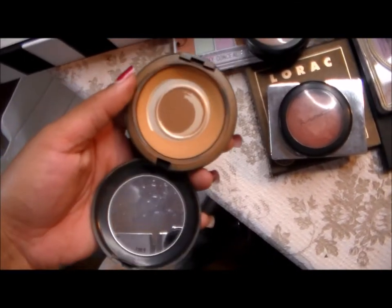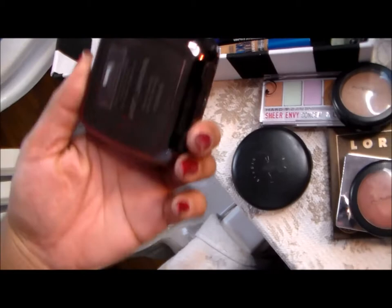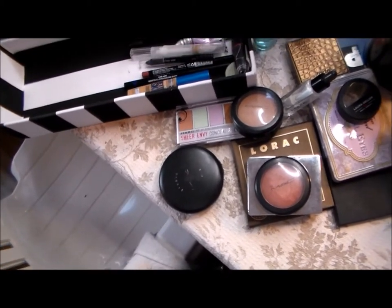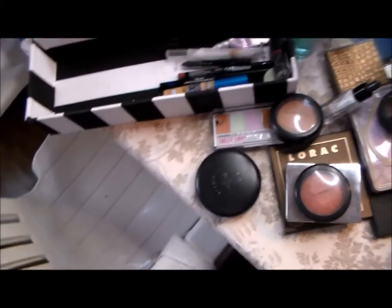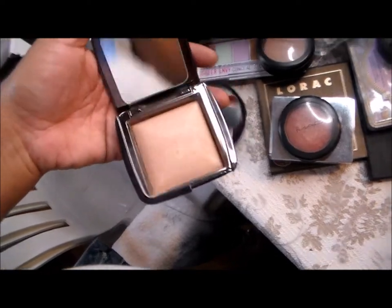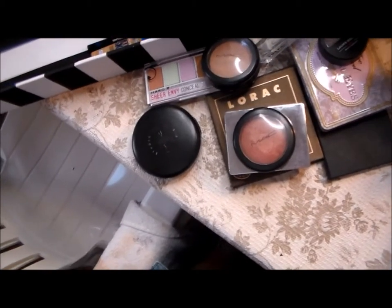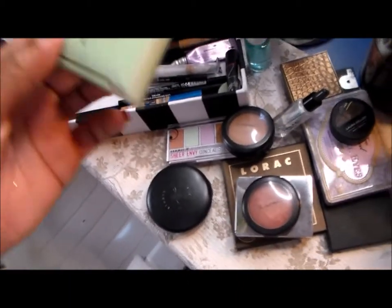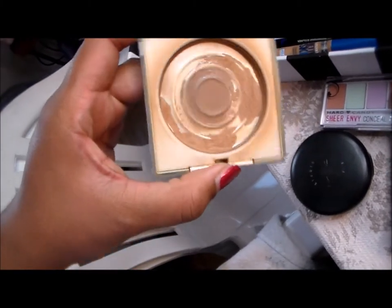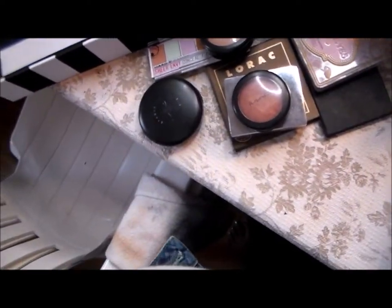I also have this Hourglass Radiant Light powder. What I'm going to do with this is, once my face is all done with contour, blush, and highlighter, I'll use Radiant Light to blend everything together — it's super soft, it's a mineral powder, and a makeup artist suggested it. It completely makes your face look flawless. For oil absorption, I have this Clinique powder — I've been working on this one for so long. You buy one and it lasts you a year, even several years, if you're just using it for touch-ups.